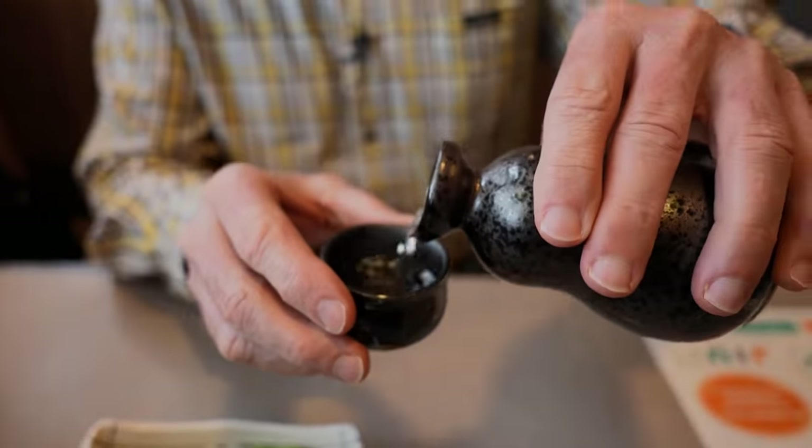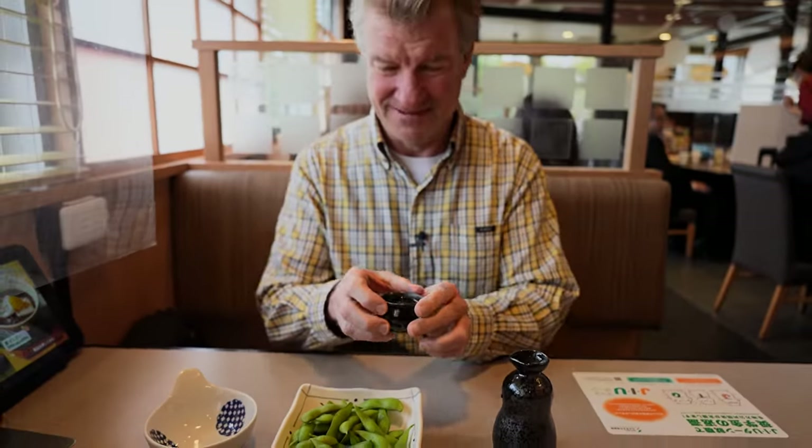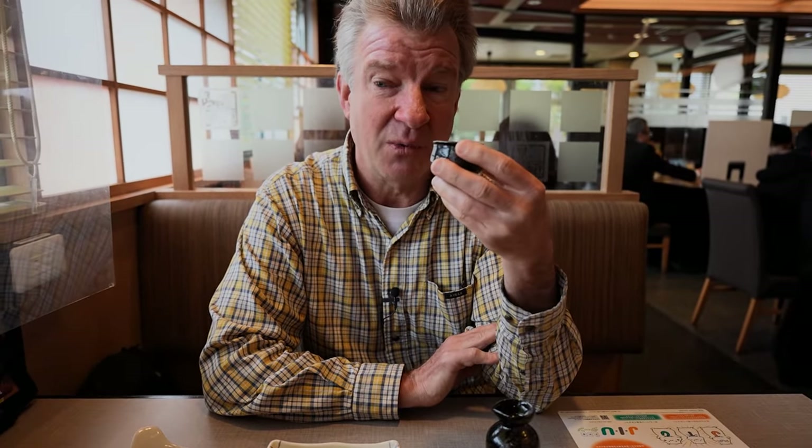Starting out with the appetizer course and some hot sake. It's really hot. Cheers to you team. Wow, it's got a citrus taste. I like this one. Not too sweet. Very soothing as it goes down your throat.